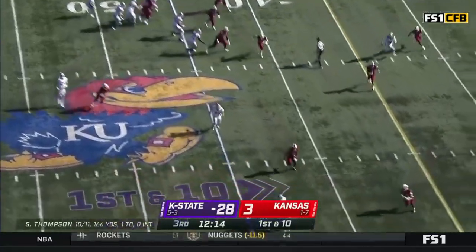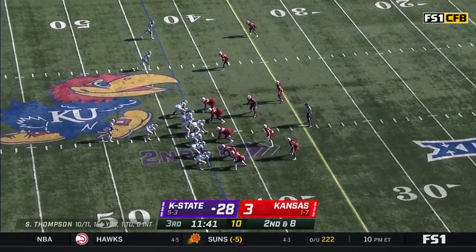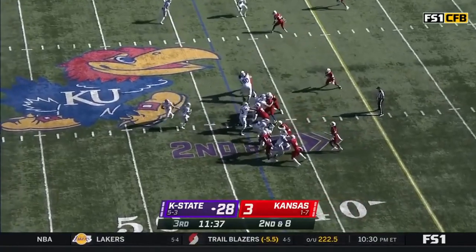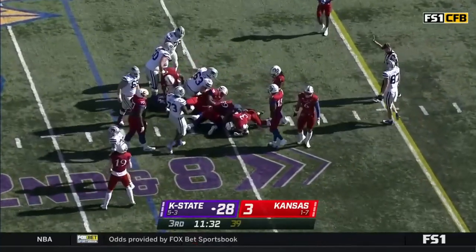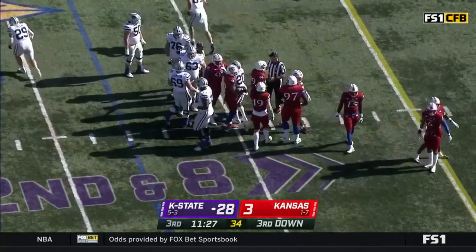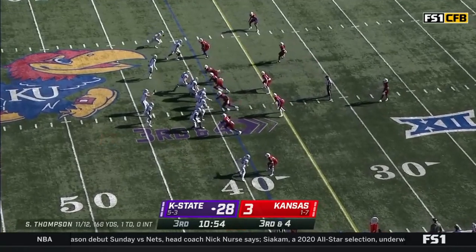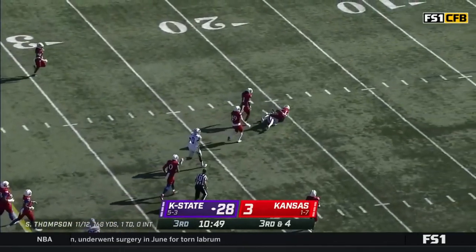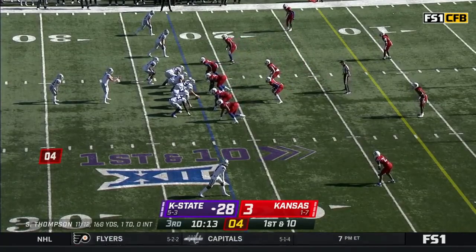Thompson on first down going to throw it — pass complete, there he goes to his tight end. New tight end right now, number 87 Nick Lenners. They'll run the ball on second down and eight — that was Joe Irvin, tackled by Ricky Thomas Jr. We are eight, nine games in to his sophomore season. His career average as far as all-purpose yards per game: 126. And this time they go through the air — two touchdowns at more than 65 yards apiece.